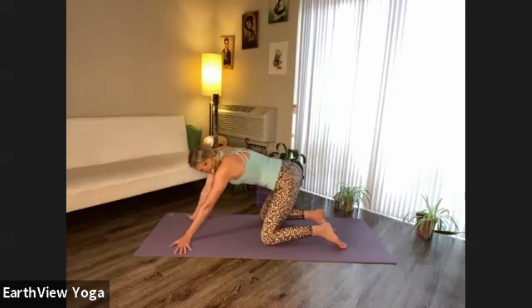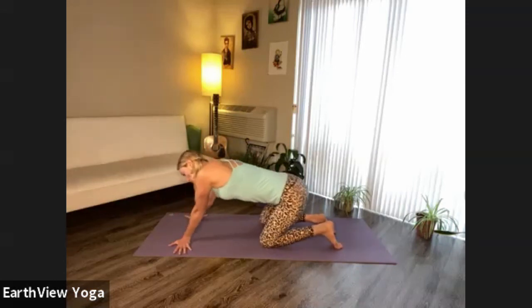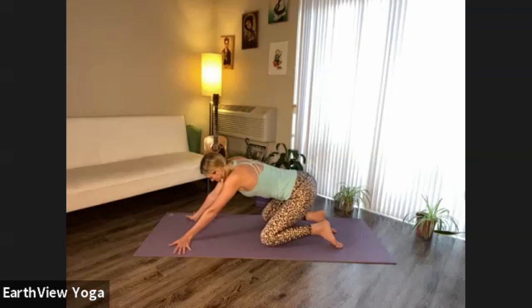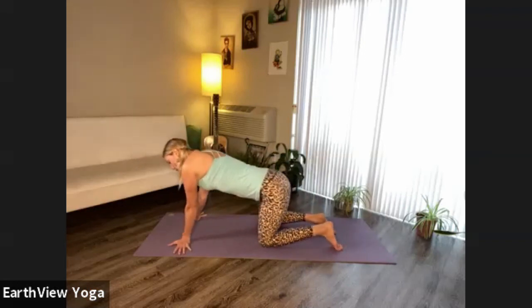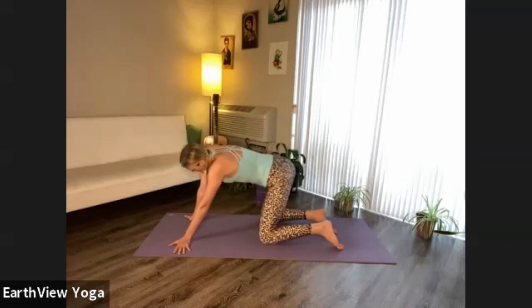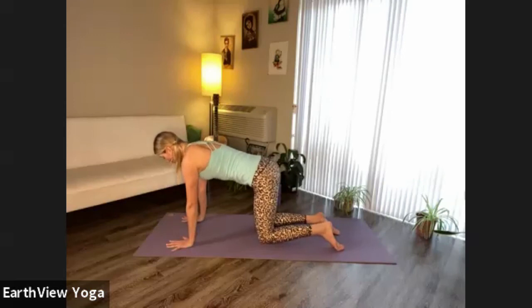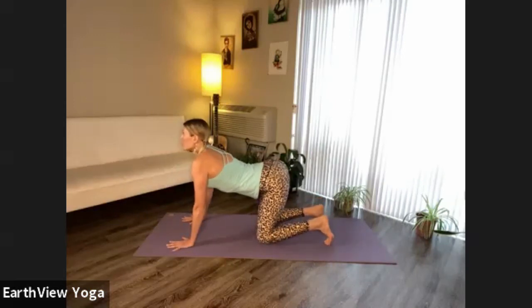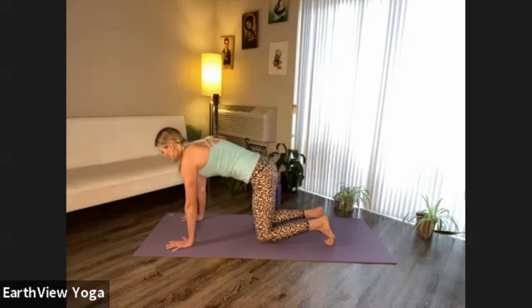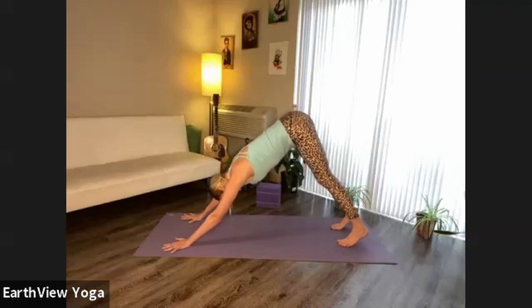Switch the direction of the movement and see if you can continue pressing down through the roots of all ten fingers, especially your index fingers and thumbs. Come back to center. Turn your fingertips forward, hands below the shoulders. Curl your toes under, find cow pose. And as you exhale, find your first downward facing dog of the practice.